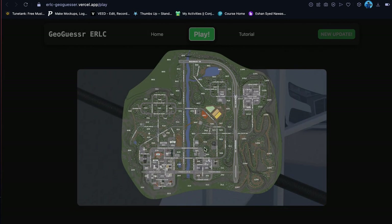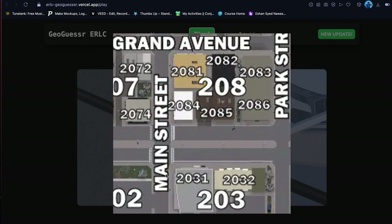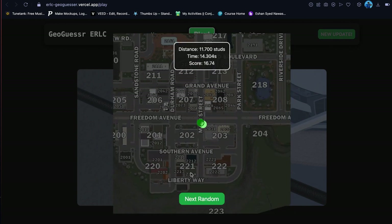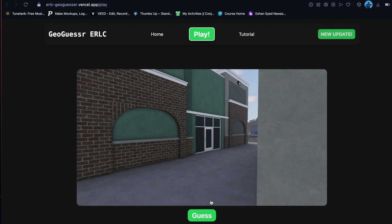Okay, this is definitely the car dealerships, probably at the intersection here. Since the light strip is in the way I want to say right there. Oh okay, could have gotten closer with that one.